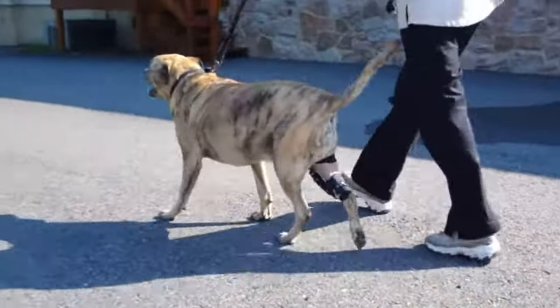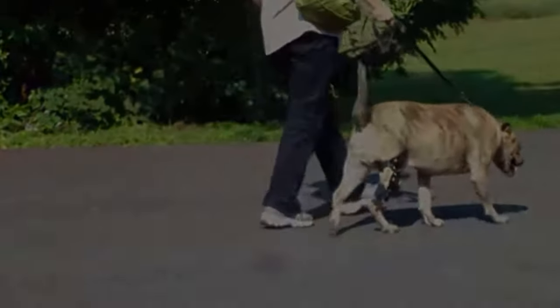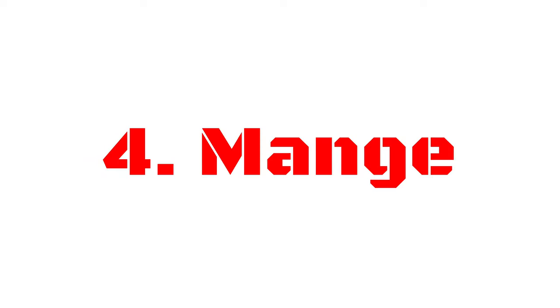Number three is kneecap dislocation. A kneecap dislocation is nothing too serious because it is a common condition in pit bulls — the kneecap moves from its normal position, shifting inward or sideways. With some physical therapy and exercises it can be put back into its normal position. It's much similar to joint dislocation in humans: temporarily painful, but there is treatment for it.